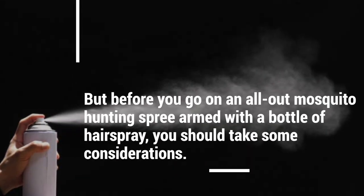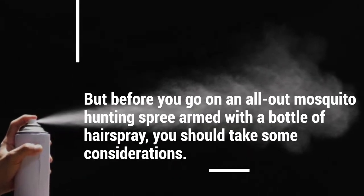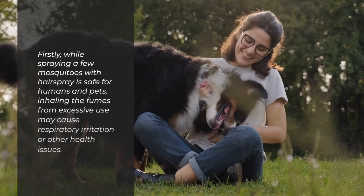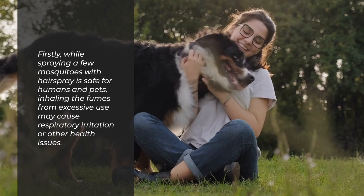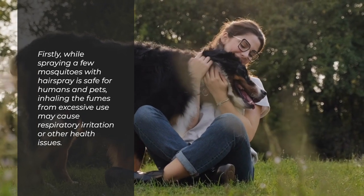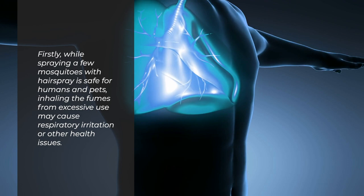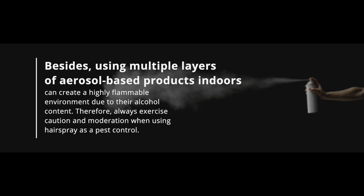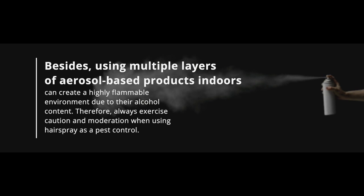Before you go on an all-out mosquito hunting spree armed with a bottle of hairspray, you should take some considerations. While spraying a few mosquitoes with hairspray is safe for humans and pets, inhaling the fumes from excessive use may cause respiratory irritation or other health issues. Using multiple layers of aerosol-based products indoors can create a highly flammable environment due to their alcohol content. Therefore, always exercise caution and moderation when using hairspray as a pest control.